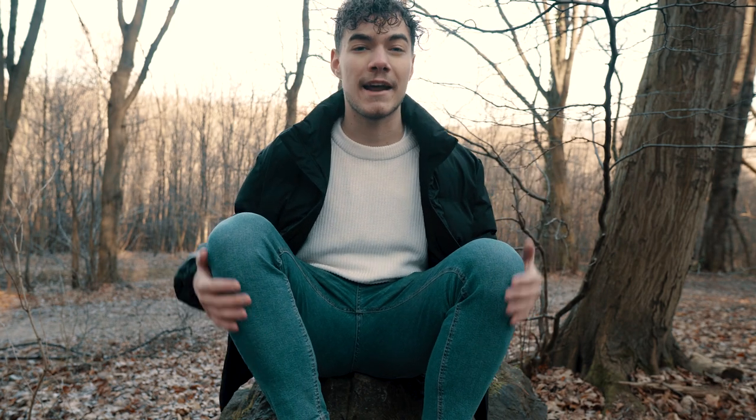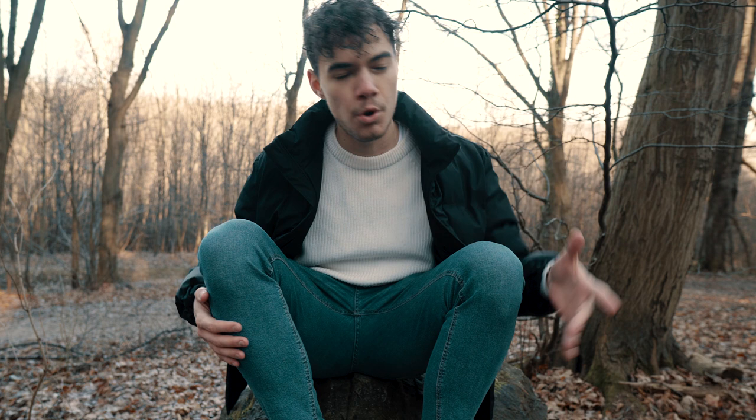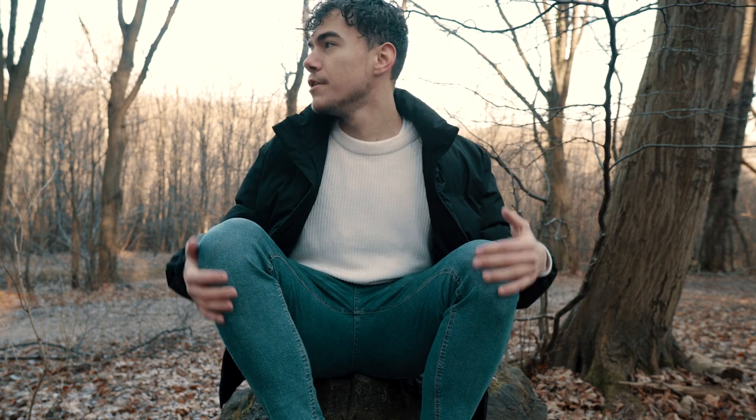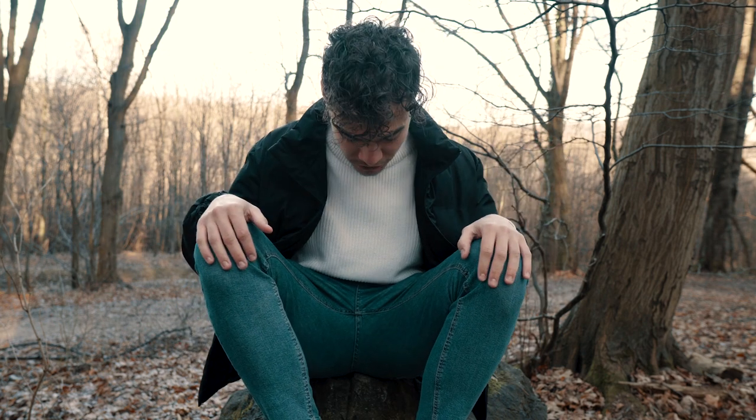I've been thinking about a new, fresh format for quite some time now, and I think I got it. That's actually the reason why we are here in the middle of the forest. I think what would be more interesting, as opposed to sitting at home talking to the camera or walking you through Photoshop tutorials, would be to actually bring you guys with me to the scene where I shoot my photos.